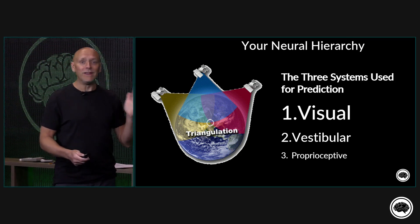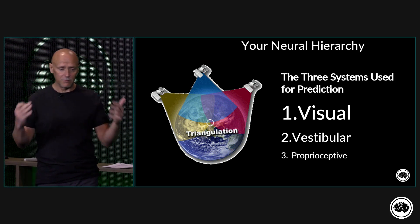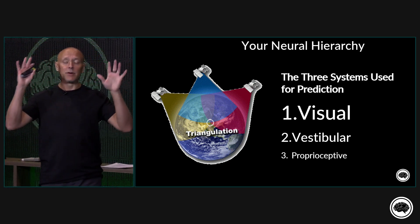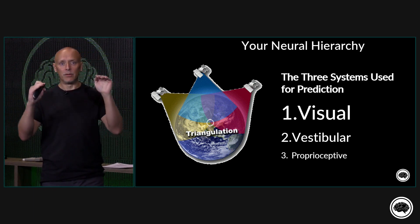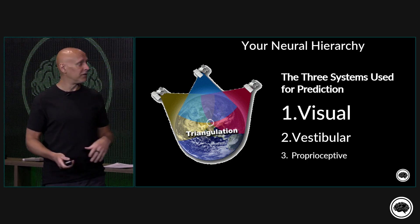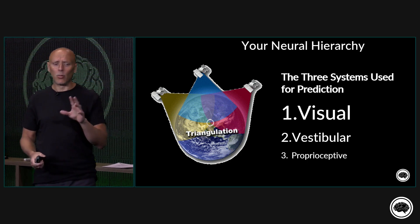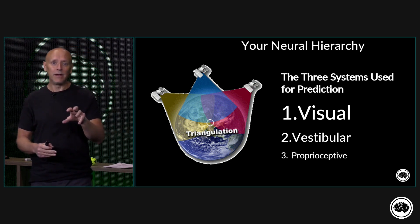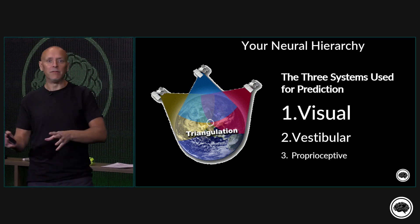From there, we next have the vestibular system. The vestibular system is the inner ear — it has five sensors per side and has an enormous impact on multiple functional systems. It's going to allow us to really locate ourselves in space. And then finally, we have the proprioceptive system. This is super important for us to convey even at the essentials level, because most of our classical education is around improving the proprioceptive system.